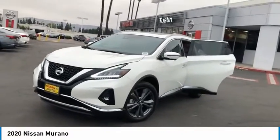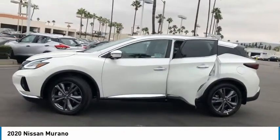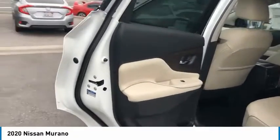Stop by and take a look at the 2020 Murano. The peace of mind of award-winning safety, including a five-star rating for side impact crash safety, comes standard with the Nissan Murano. Great fuel economy and a powerful V6 engine combined to deliver a refined driving experience.